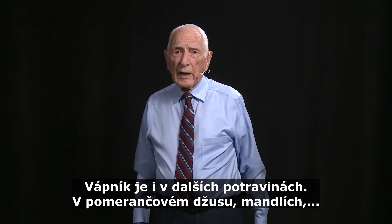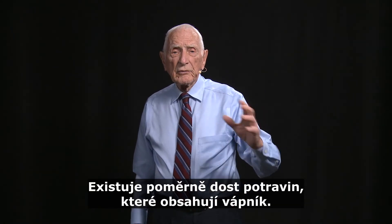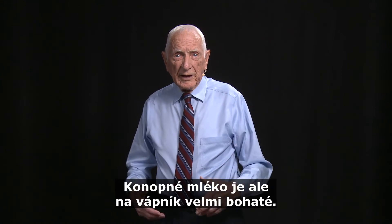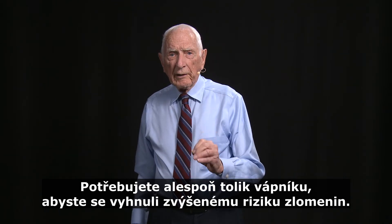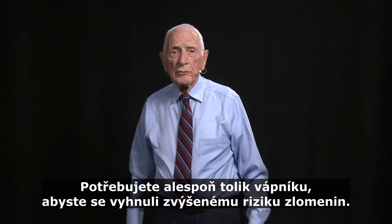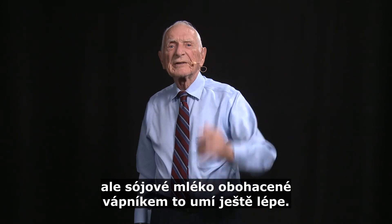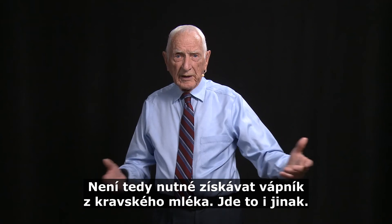Use more bok choy. Now, there is calcium in foods like orange juice. Almonds have it — there are quite a few things that have it. Hemp milk has a lot more calcium than even cow's milk, but it's not commonly found in most stores. Calcium in milk helps lower the risk of hypertension, but soy milk fortified with calcium does it even better. So you don't have to get calcium from cow's milk — you can get it another way.